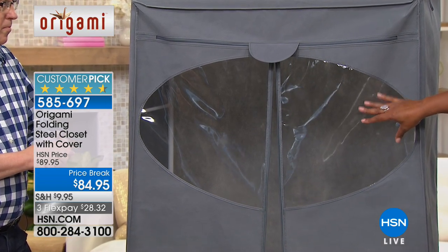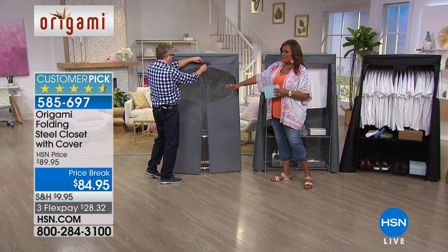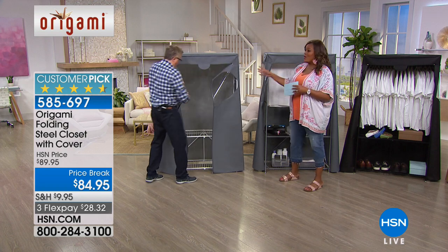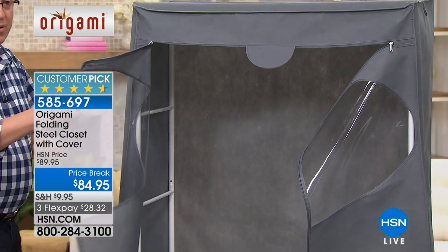A lot of what we do is take the opposite season — so right now I have my winter clothes in here and you do the opposite seasons. This is great because you're not having to pay extra for the cover. It's coming with it. Absolutely, the cover comes with it.